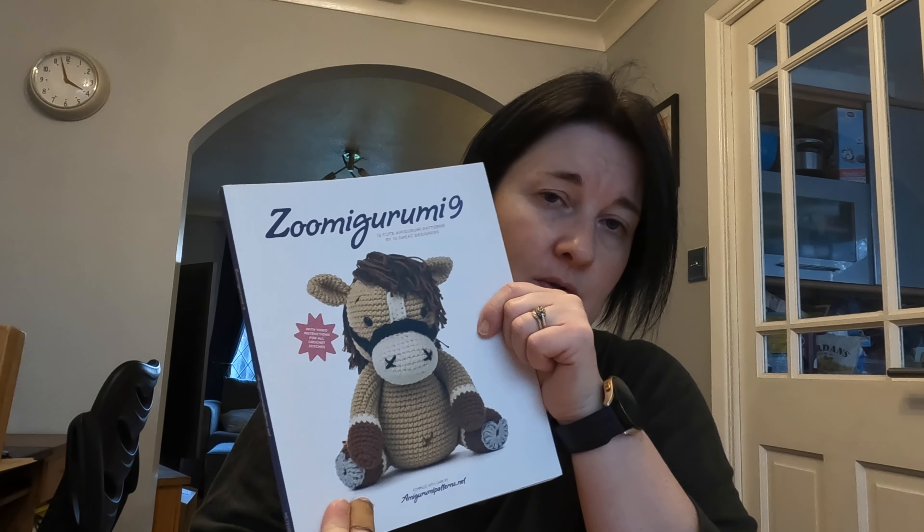From the other Zoomigurumi book I've made Kirk the Frog — he's massive — and Stanley the Giraffe who's on the front cover with a little tie. I also made the horse for my hairdresser's daughter because she's mad into horses — a lot of hair for that but it was really cute. I'll link the whole Zoomigurumi website so you can browse. They've got pretty good pictures of what's inside each book. I've already picked making Jack the Pigeon from Zoomigurumi 4 for my February video.